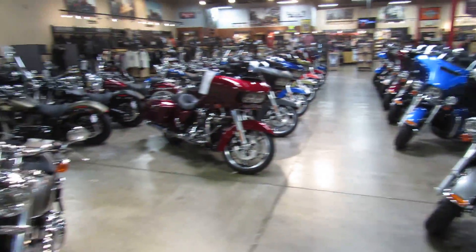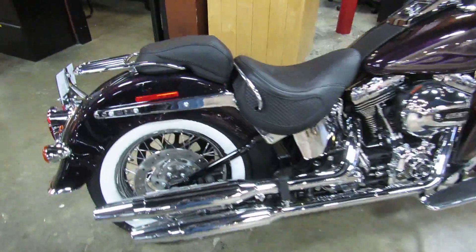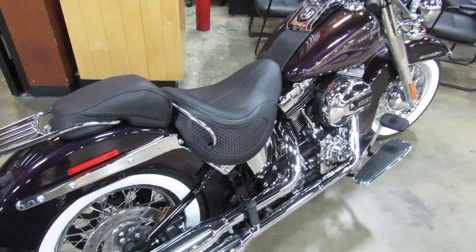Having a hard time remembering this next color — it's Hard Candy Mystic Purple Flake on a 2017 Softail Deluxe.